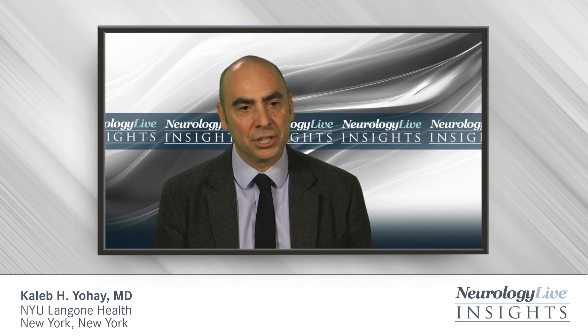MEK is one of the downstream effectors of the RAS pathway. When MEK is inhibited, the increased rates of proliferation of tumors can be impacted and can decrease the growth or even reduce the size of tumors. We don't exactly know all of the mechanisms by which MEK inhibitors impact the growth and reduction in size of plexiform neurofibromas, but it is thought to act primarily along its impact on the RAS pathway.